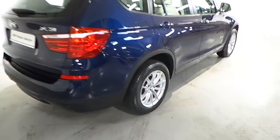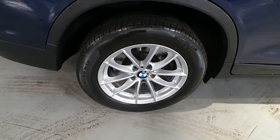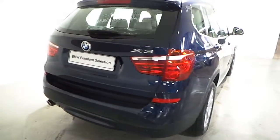Fitted on this X3 S-Drive is the 17-inch V-spoke alloy wheels. This car is also fitted with front and rear parking sensors.